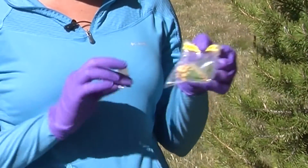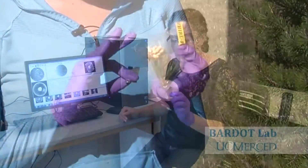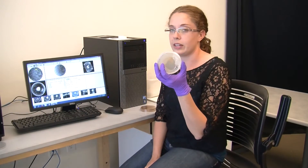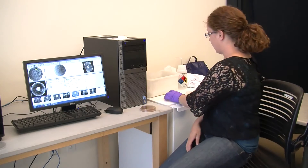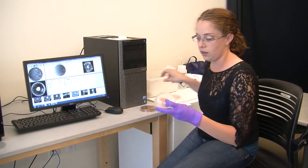Once I have sterile samples, I can take them home to the lab. We start off with crushed up plant material pressed onto an agar surface. As I use different amounts of crushed up material and liquid, I'll slowly begin to see bacteria growing on the surface, like this colony.